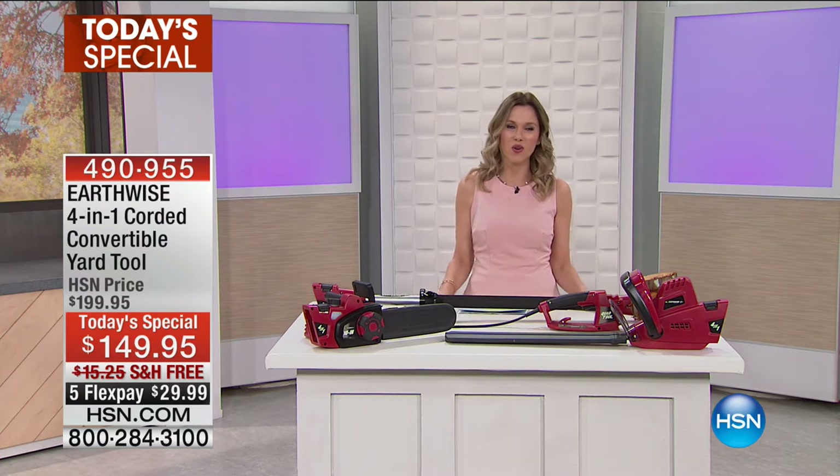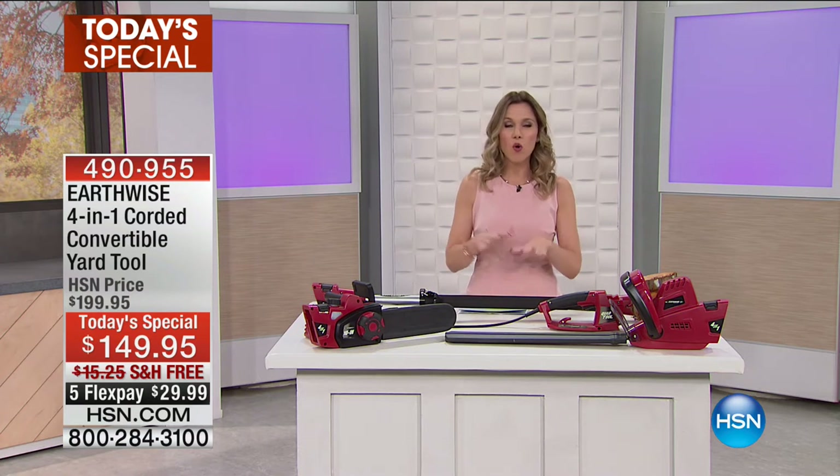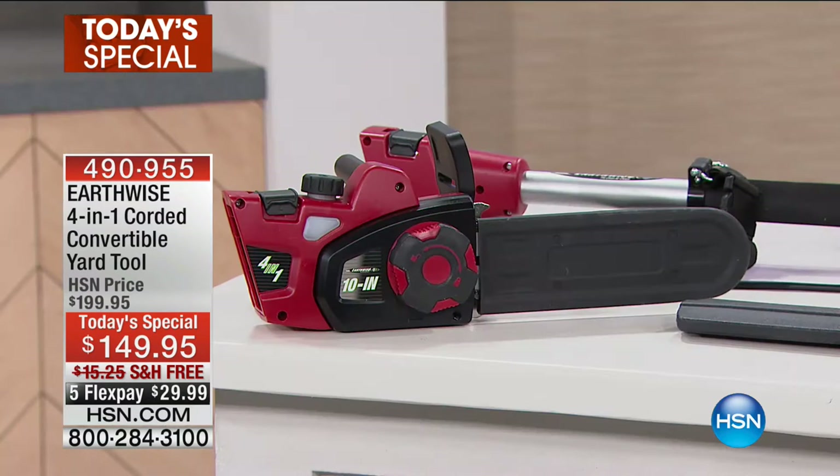This is our Earthwise 4-in-1 Corded Convertible Yard Tool. What you're looking at is four yard tools that you get — four different things. You get it home and it makes it really easy because it is a four-in-one. It is a chainsaw. It is a hedge trimmer.